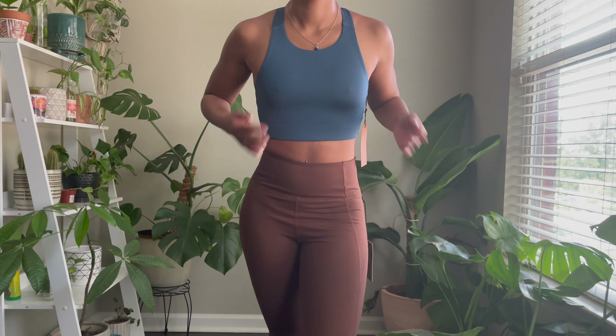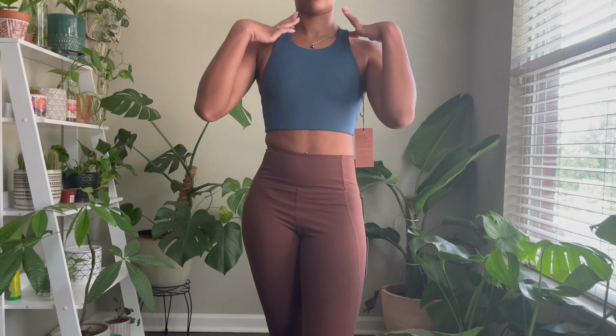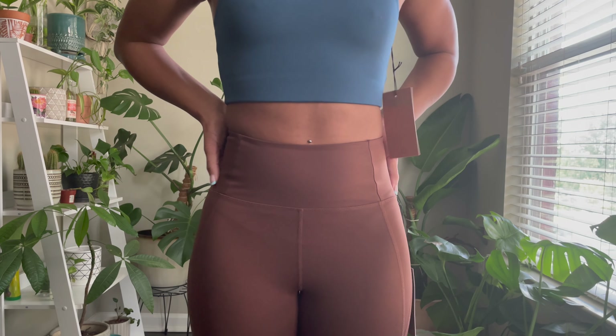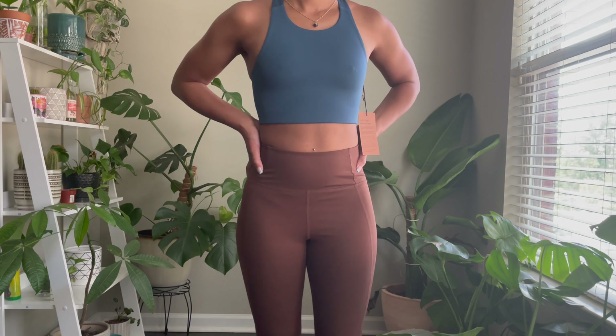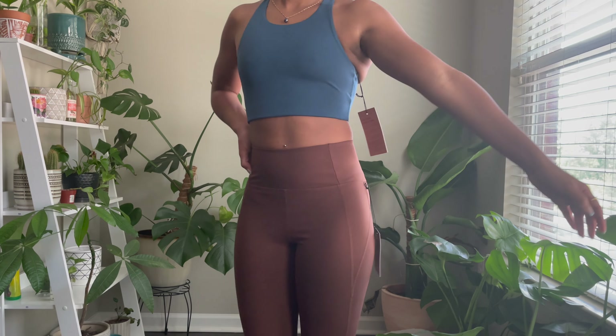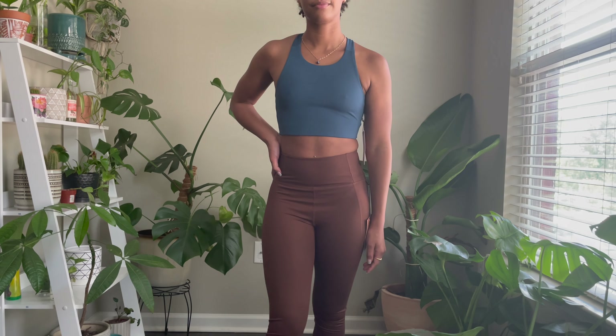I'm also wearing the compressive leggings in the color Earth. I remember telling you guys in my previous video that I wasn't a huge fan of the compressive leggings because I felt like they were too tight, but this time I did go up a size. I am wearing a medium, and I feel like they fit perfect.